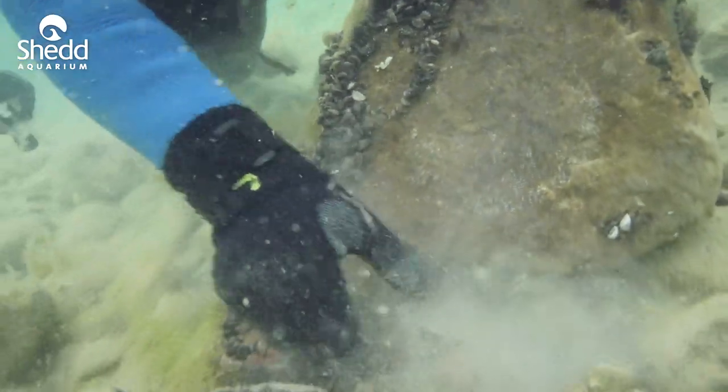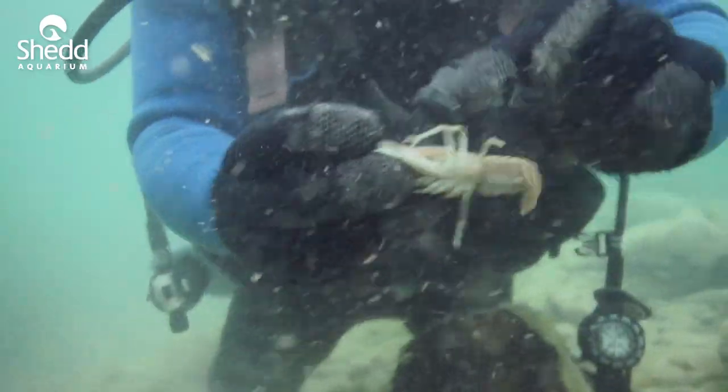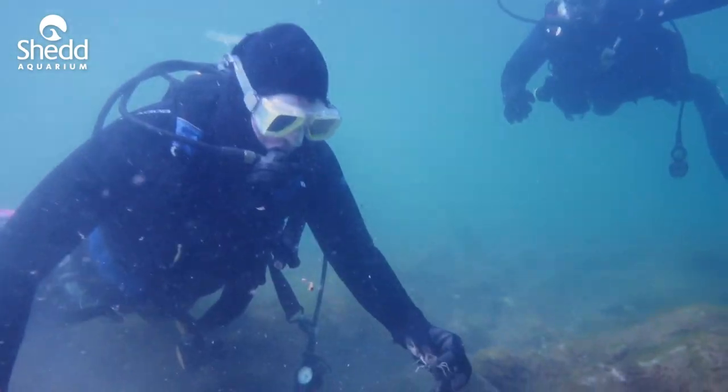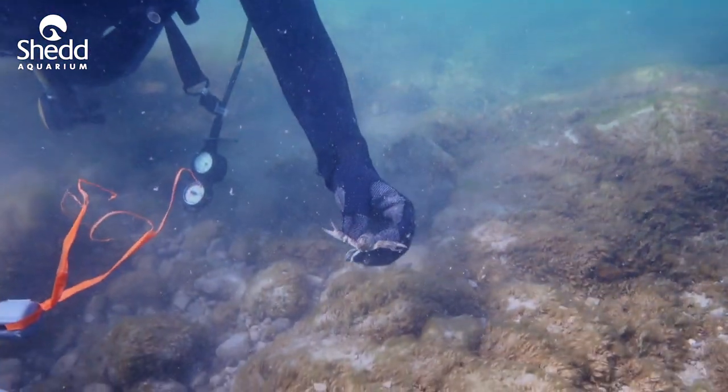Whether it's fish, amphibians, plants, or invertebrates — whenever we find some of these spots, we go out there and try to survey them to see what is out there and how that compares to other areas.